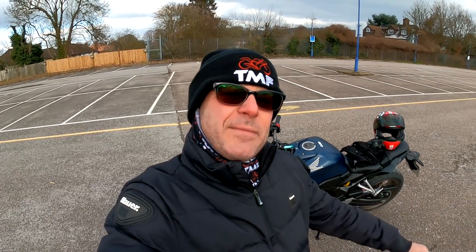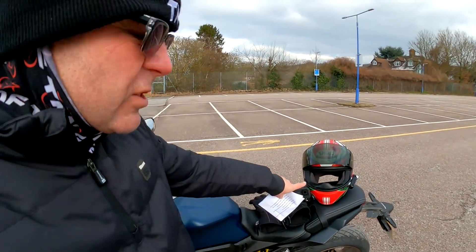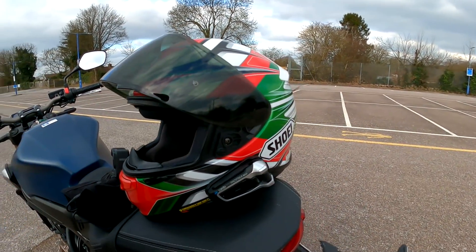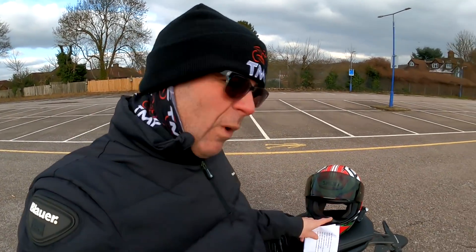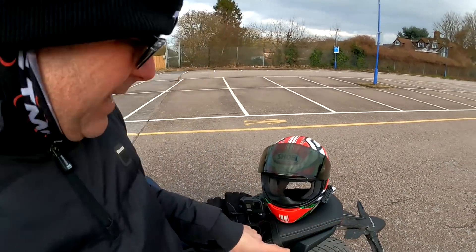Thanks for sticking around to the end of the video for my now infamous fashion segment — the opportunity I get to talk you through the kit that I'm wearing and save me having to answer all those comments asking what jacket I was wearing. Let's work from the top to the bottom, starting with the helmet. This is my trusty Shoei NXR which you've seen me wear many times. It's one of my go-to helmets — great for vlogging and being a Shoei it gives ultimate protection. I find it very comfortable. They start at £341.95. I'll put an affiliate link below to Sportsbike Shop — no extra cost to you.